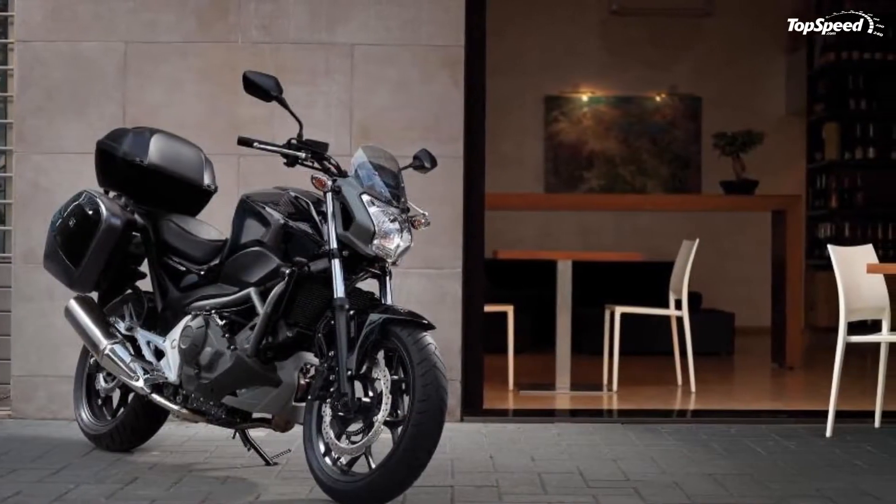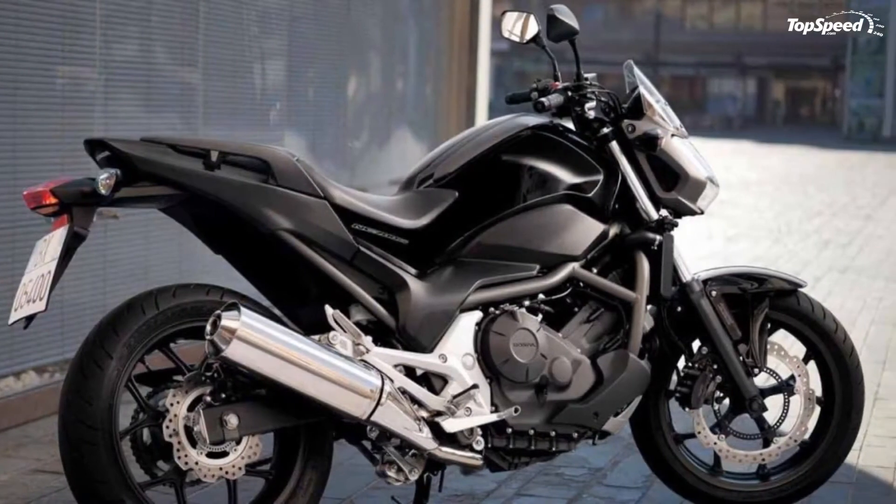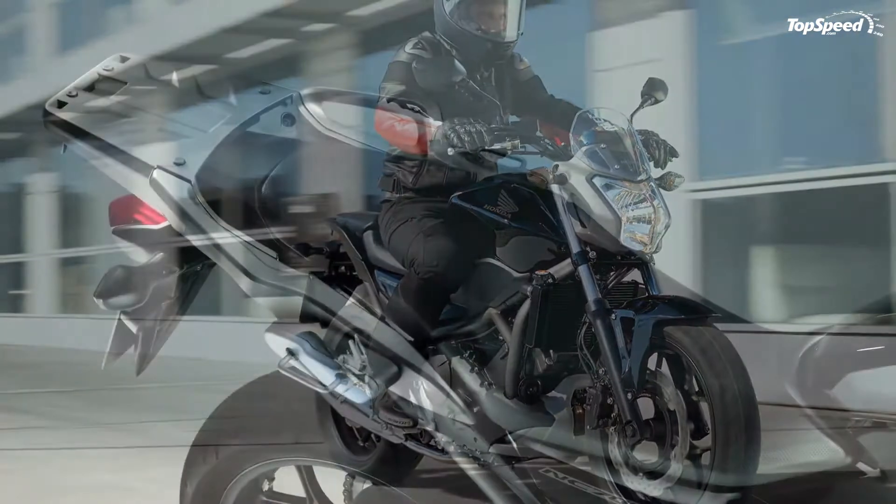The 2013 Honda NC700S is kept in check by a set of front and rear disc brakes combined with an anti-lock braking system.